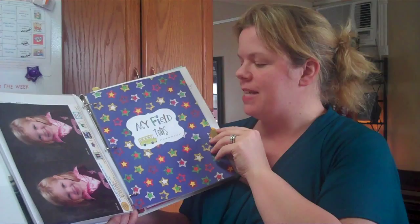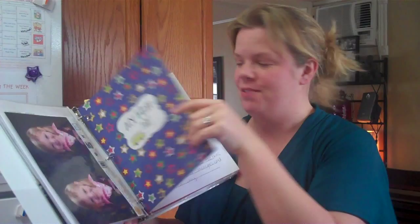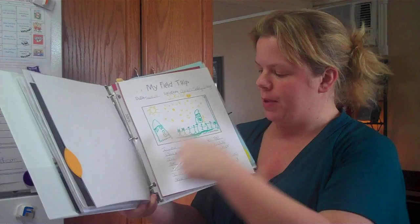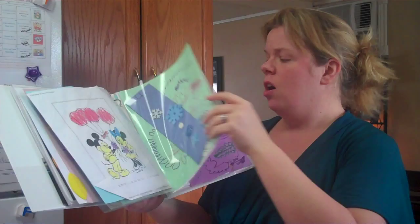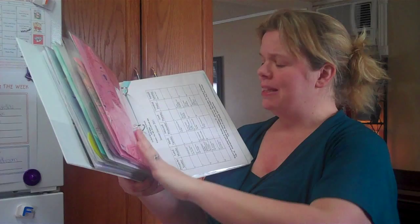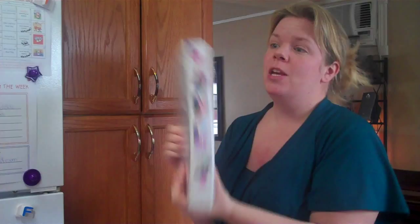Then we have the My Field Trip section — all from KMcKay Designs, I just printed this off. She went on a field trip to the Children's Safety Village, so she drew a little picture and told me the story and I wrote it down. Then we have the My Artwork section, where I used clear plastic sleeves to keep all her artwork from JK. And in the back I just put all her old newsletters — I keep the current one in my family planner, but I hold on to the older ones.